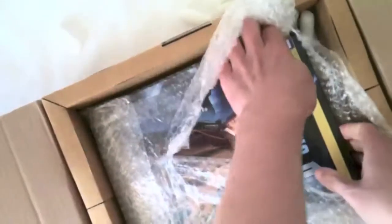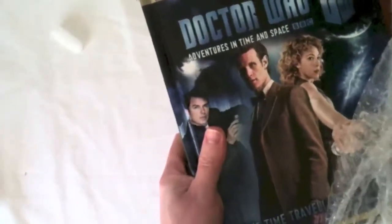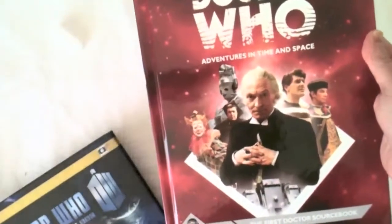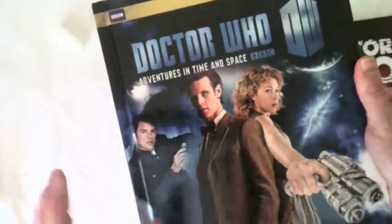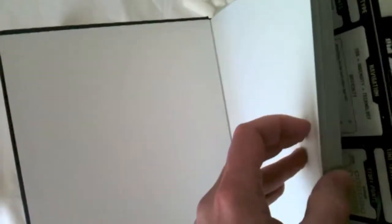Very exciting. We've got Doctor Who Adventures in Time and Space: The Time Traveller's Companion. And underneath, Doctor Who Adventures in Time and Space: The First Doctor Sourcebook. This one is by Nathaniel Tawson — slightly thicker book. The Time Traveller's Companion really layers on new layers of stuff to add into your Doctor Who games. If you want more crunch, or a lot more about Time Lords, Time Travel, and the TARDIS, it's all in here.